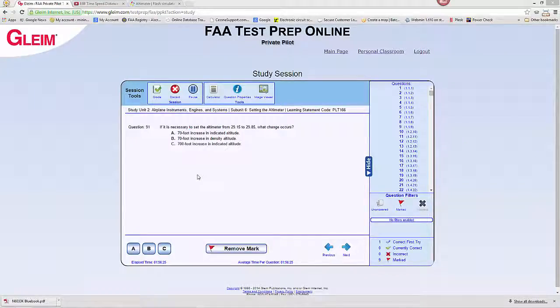This question asks: if it is necessary to set the altimeter from 29.15 to 29.85, what change occurs? Two things to understand — when you change from one altimeter setting to another, which direction do the hands move for that adjustment, and how large of an adjustment is it?